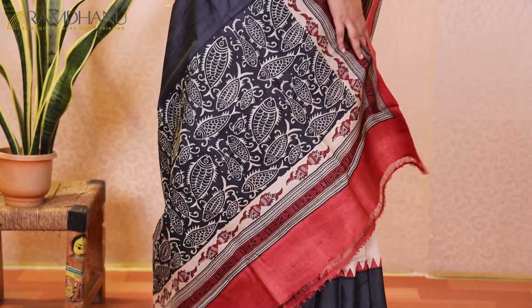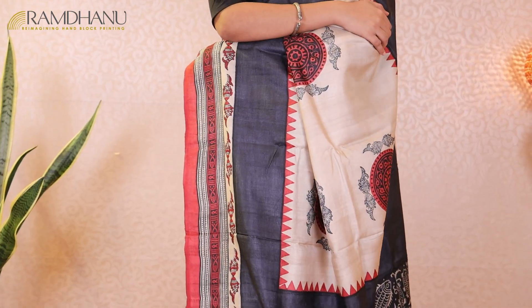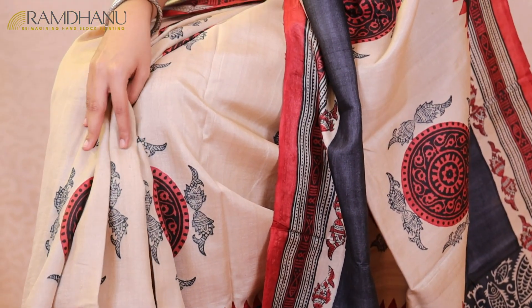The third saree for today's episode is inspired from traditional Bengali culture. The fish is one of the most auspicious figures in Bengali culture. The fish motif is used in this pure gachi tasar saree in beautiful circular arrangements, which makes it a very statement piece.